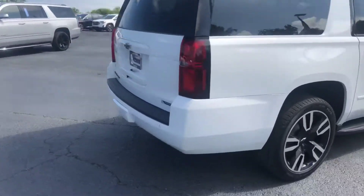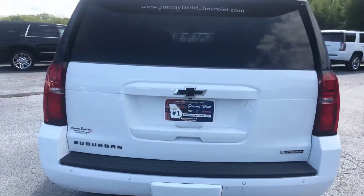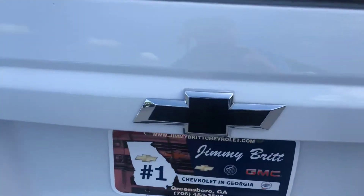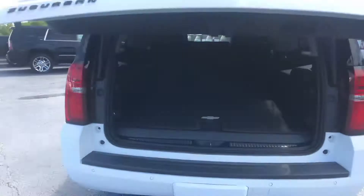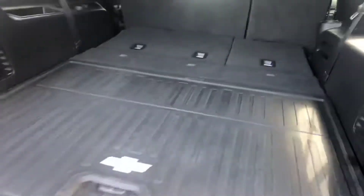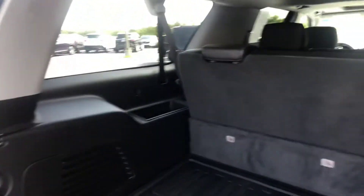Hopping around to the back for you. You do get the parking sensors in the rear as well. This is a Premier, so with that you get the automatic lift gate. As you can see, plenty of room here with the third row down. You also get the electrically folding chairs, and plenty of room here in the back with the third row up as well.